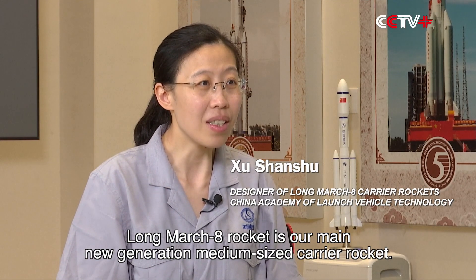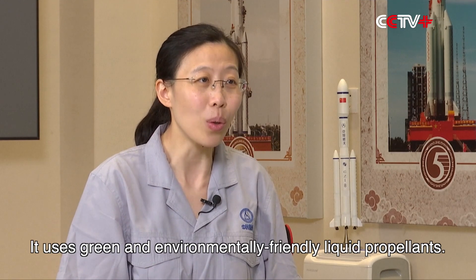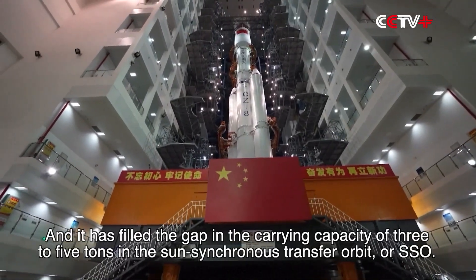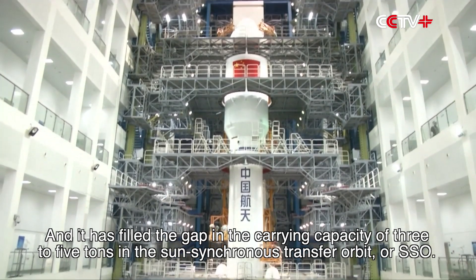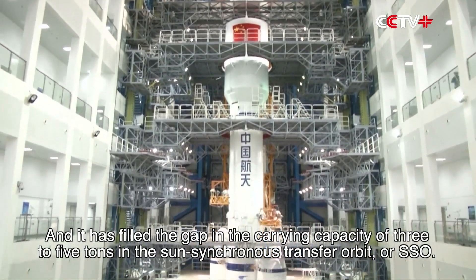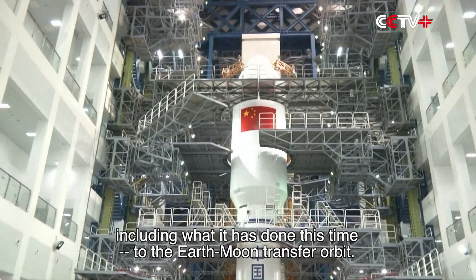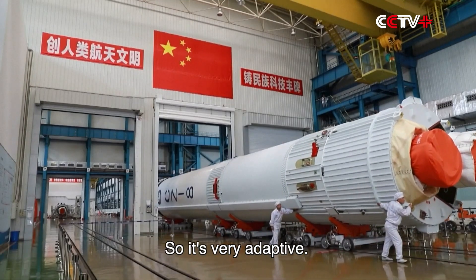Long March 8 rocket is our main new generation medium-sized carry rocket. It uses green and environmentally friendly liquid propellants and it has filled the gap in the carrying capacity of three to five tons in the sun-synchronous transfer orbit or SSO. It also has the capacity to transport spacecraft to different orbits, including what has been done this time — to the Earth-Moon transfer orbit — so it's very adaptive.